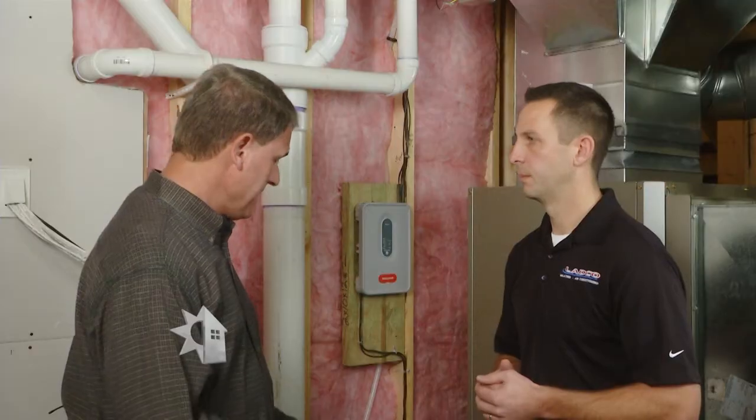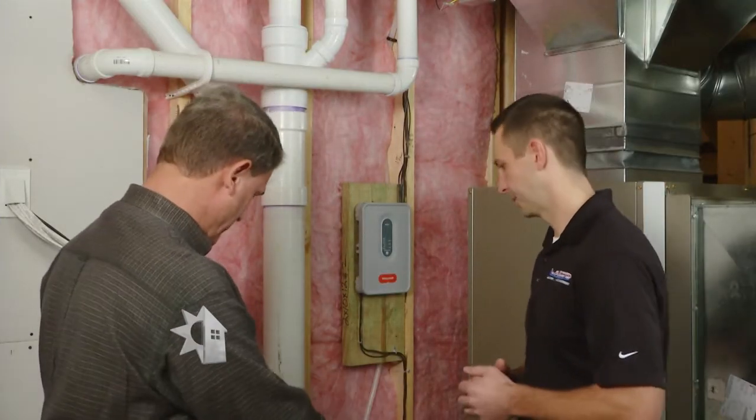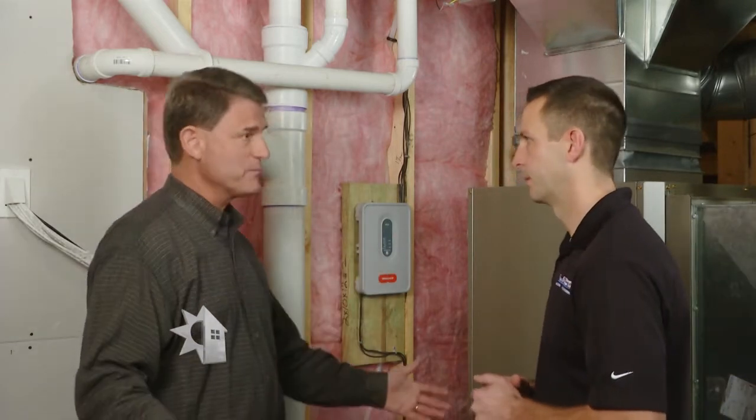That varies from house to house, but typically when we look at return on investment, we're seeing savings of approximately $50 a month. And maintenance-wise, it's very minimal. As we look here at the pump and the system, I'm impressed — there's not a lot of maintenance.